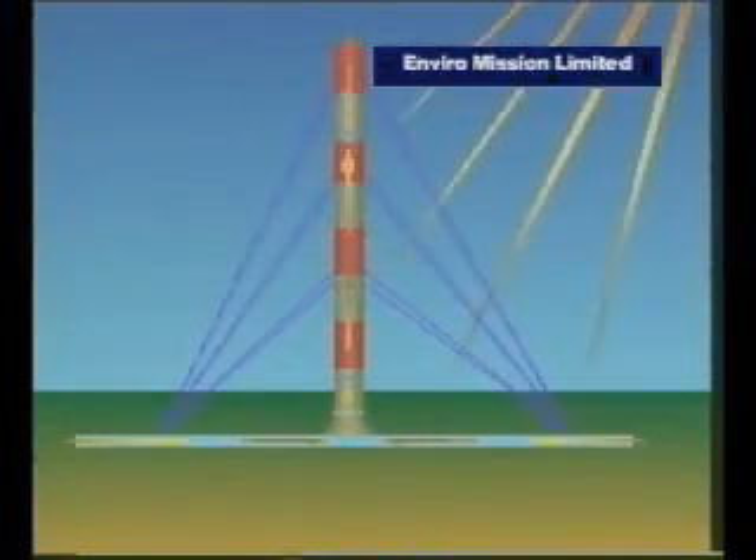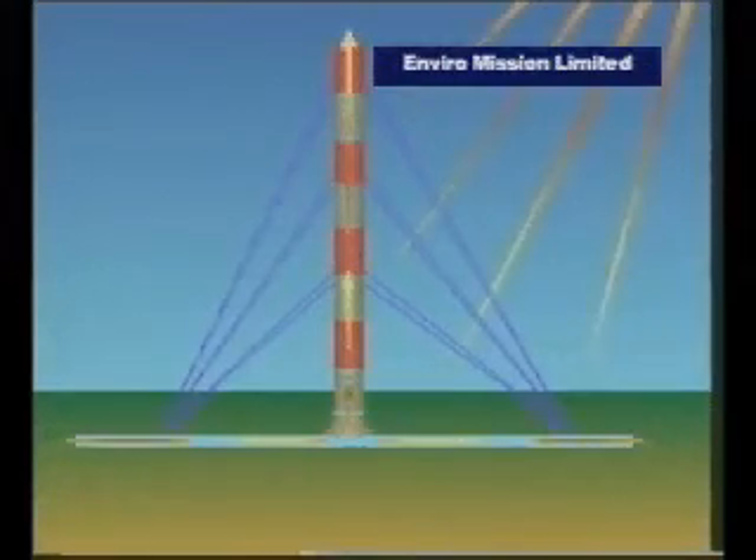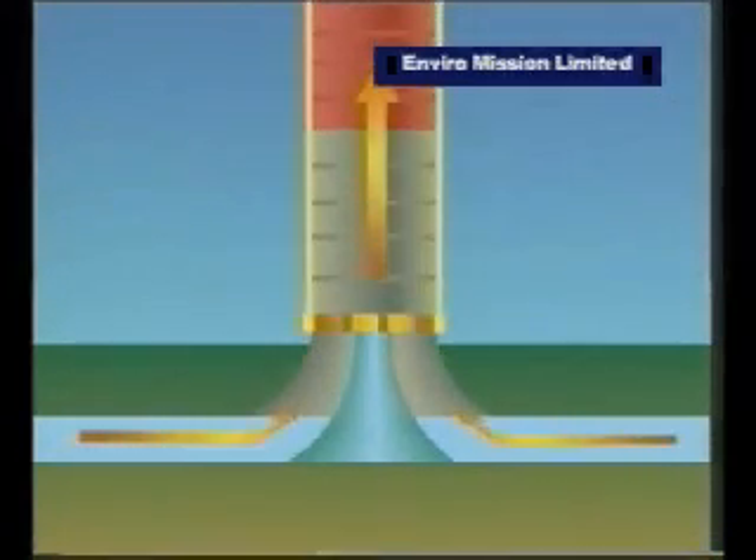As the sun heats up the air underneath the collection area, the air seeks and finds the only way upwards and out through the chimney. And as it does so, it turns a turbine to generate electricity.